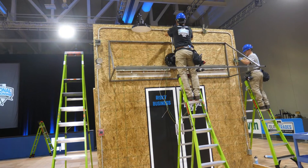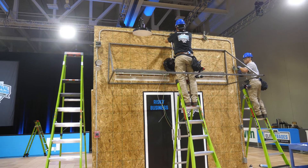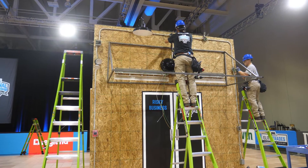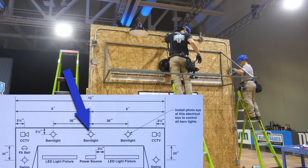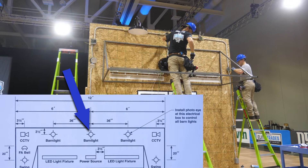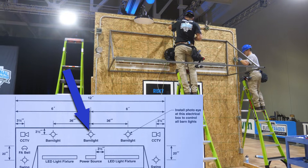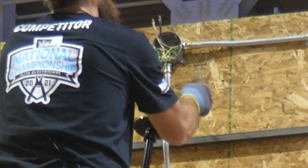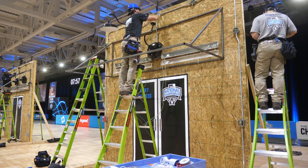Here's the team called Risky Business. The pro in the black shirt is named Will Barnett and the student apprentice is named Christopher Briesk, and they are from Illinois. A look at the blueprints shows us that Will is currently installing the middle barn light. There's about eight minutes left in the contest.